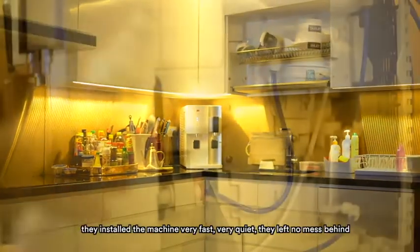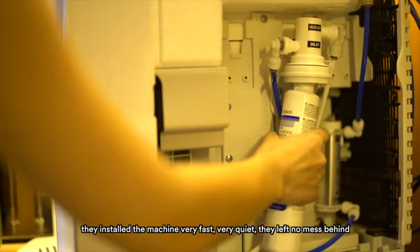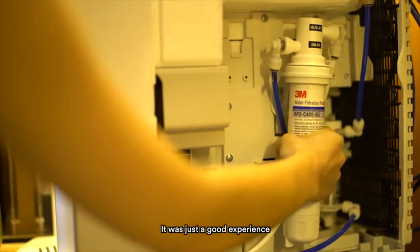Customer service was fantastic. They installed the machine very fast and very quietly. They left no mess behind — it was just a good experience.